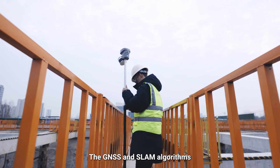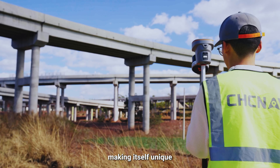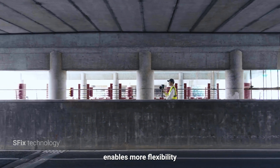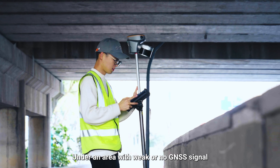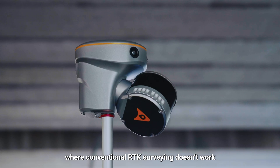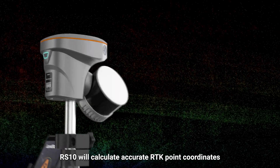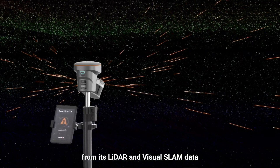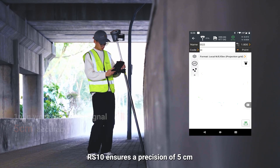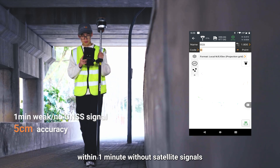The GNSS and SLAM algorithms are deeply integrated, making itself unique. Innovative SFIX technology enables more flexibility. Under an area with weak or no GNSS signal, where conventional RTK surveying doesn't work, RS-10 will calculate accurate RTK point coordinates from its LiDAR and visual SLAM data, ensuring a precision of 5 cm within 1 minute without satellite signals.